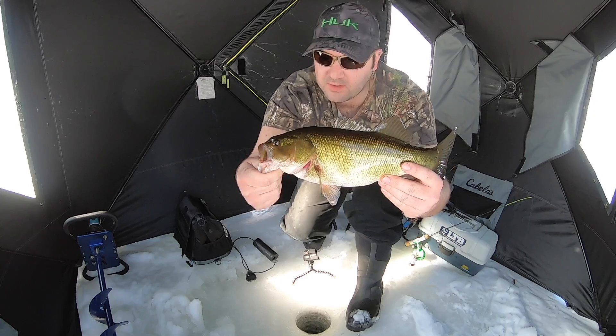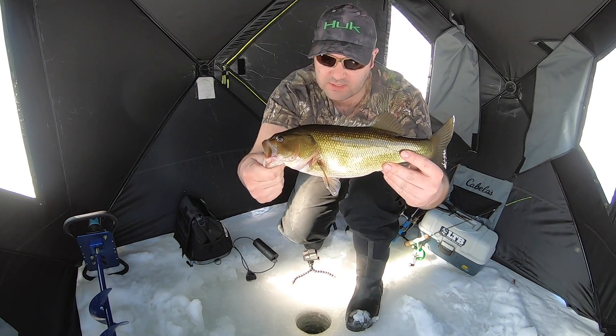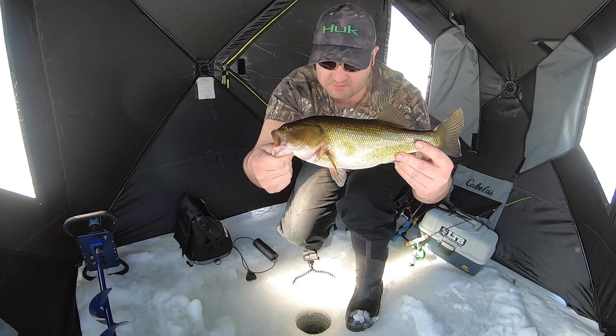Beautiful. Not a monster — I know there's some really big ones in here — but still a beautiful fish.